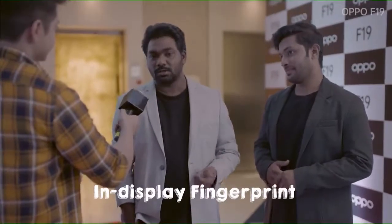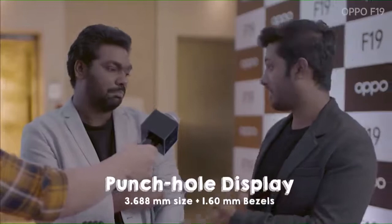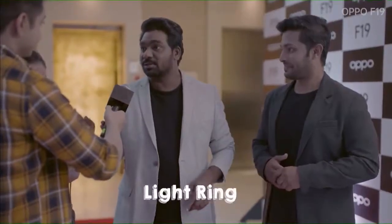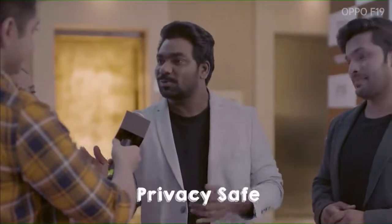Let me tell you about the F-19 screen. It has an AMOLED FHD+ display, an in-display fingerprint sensor, and a punch-hole display that is just 3.688 mm in diameter. The bezel is just 1.60 mm thick, so you won't even notice the front camera. There's also a light ring feature. For privacy, it shows app logs and you can keep personal files and videos safe.